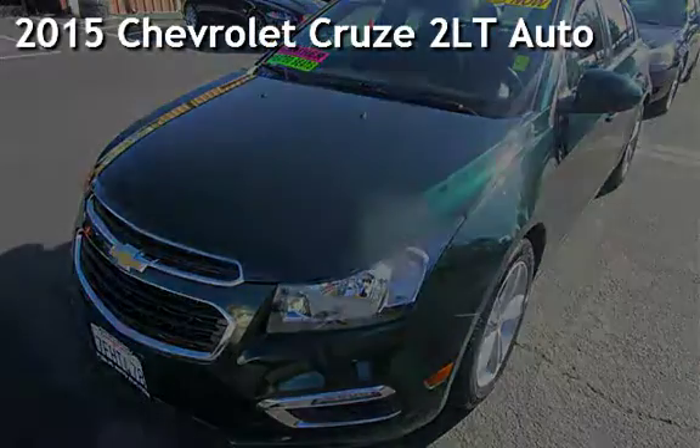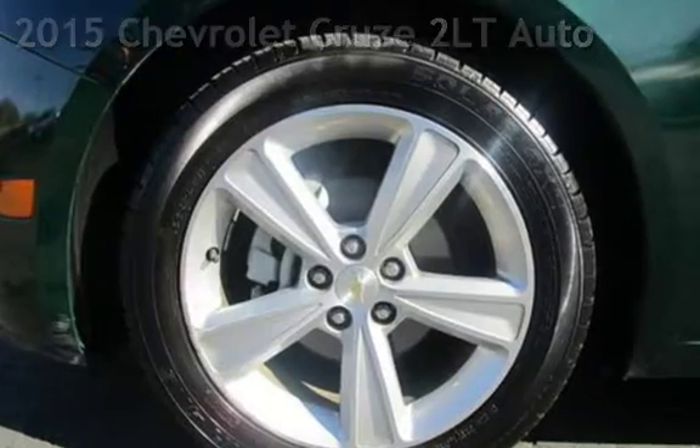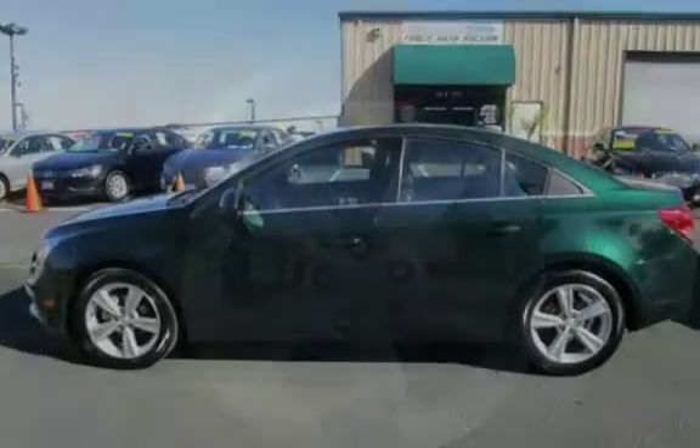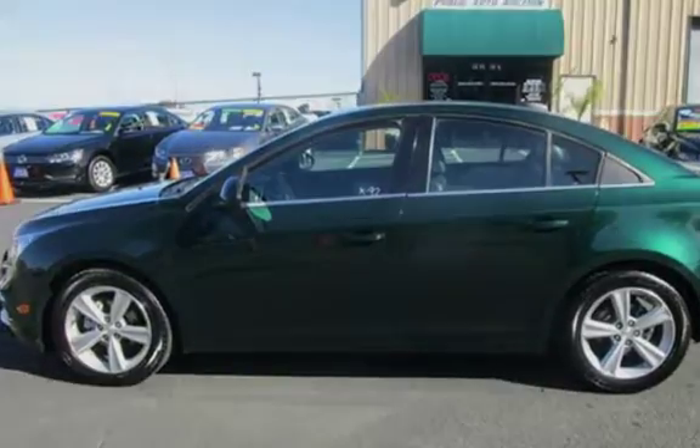Presenting a pre-owned 2015 Chevrolet Cruze. This four-door sedan has a four-cylinder, 1.4-liter i4 engine, with front-wheel drive, and an automatic transmission.